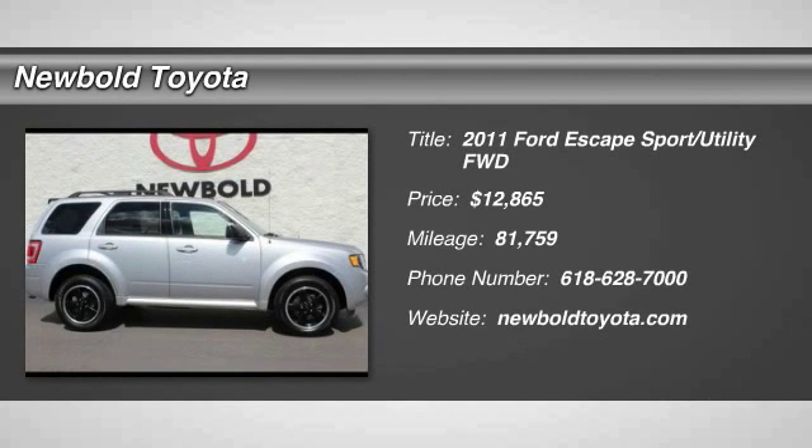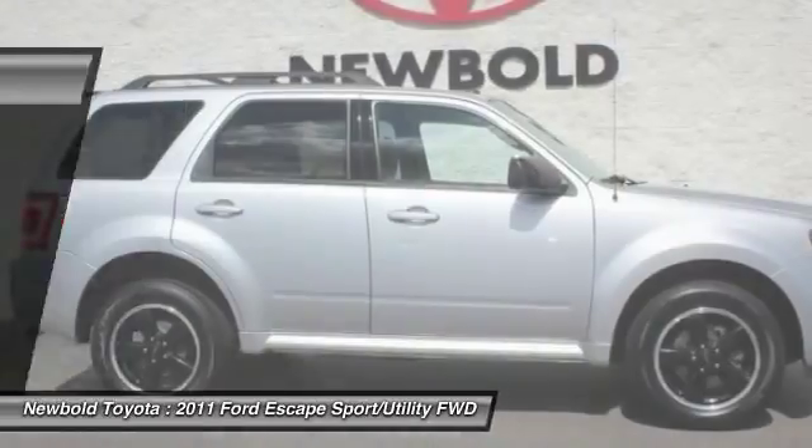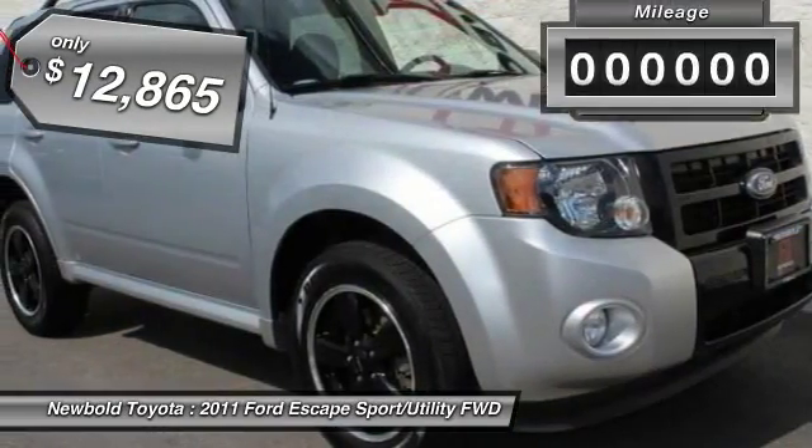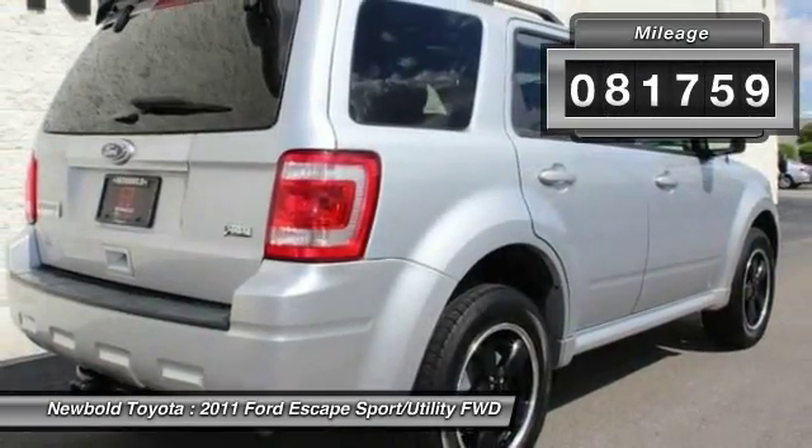The 2011 Escape. Gas engines flex, tow, sip, and go with Ford Escape, and is priced below $15,000. This vehicle has less than 85,000 miles.